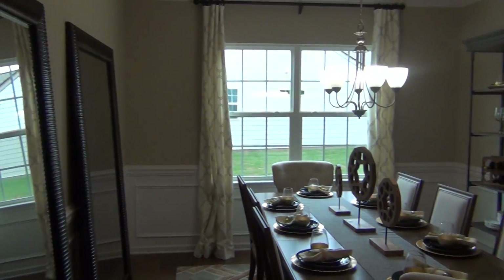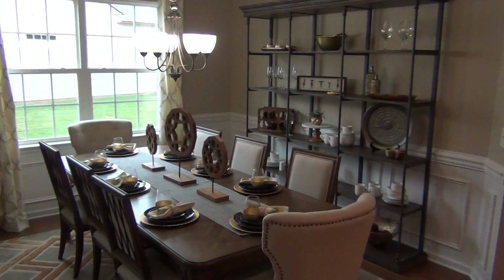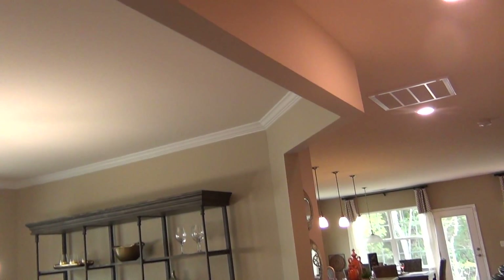Beautiful. Of course, you love the way they decorated it. Very nice. I love the architectural details — like that — it just adds a lot.